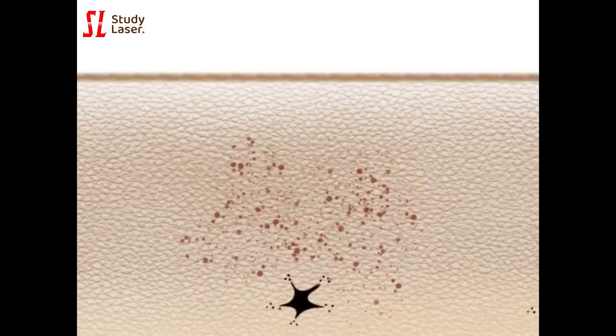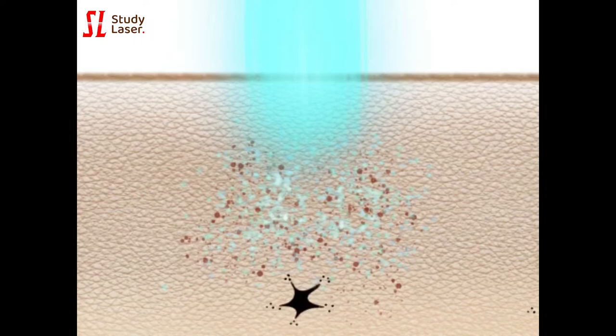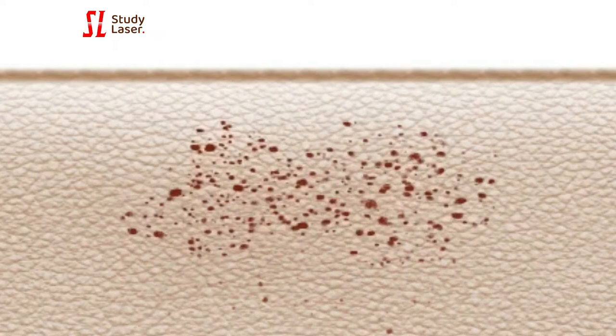When lasers target age spots or lentigo, the photons are absorbed by melanin pigments. The photons generate heat locally and trap them. They become visible in the shape of small dark spots called macrocrusting. In the following days, age spots treated with lasers become darker, and the macrocrusting sheds away in the following two to three weeks.